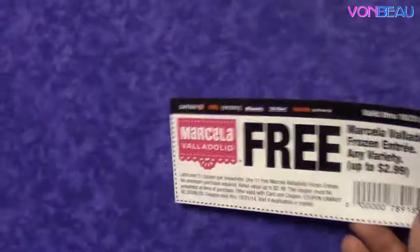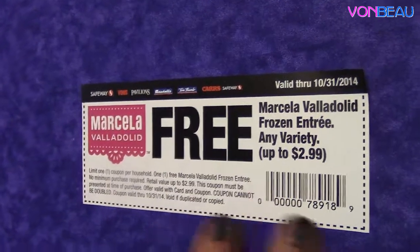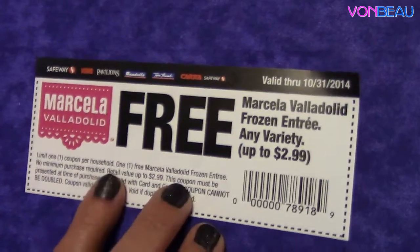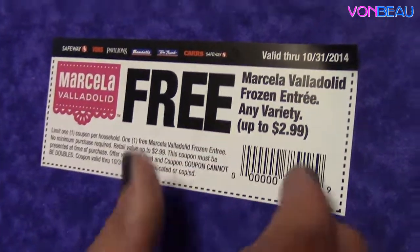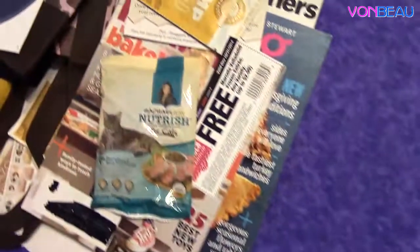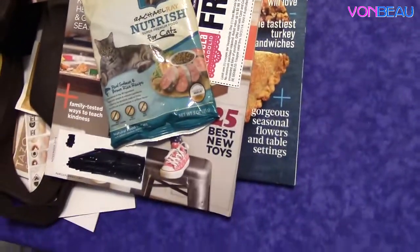Last, we have a coupon for a free Marcella Valladolid frozen entree, any variety up to $2.99. This was a giveaway from Safeway's Facebook page, so this coupon is not good at all stores — it's only good at Safeway and affiliate stores, which would be Safeway, Vons, Pavilions, Randalls, Tom Thumb, and Carrs. So there you have it — free product coupon. We hope you enjoyed watching this freebie video and seeing all the cool stuff we're getting in our mailbox. If you're not getting the same stuff, you could — just follow our links, sign up, and before you know it you'll have the same stuff showing up at your home. Have an awesome week and we will see you next time. Bye.